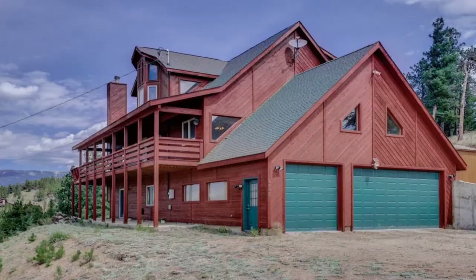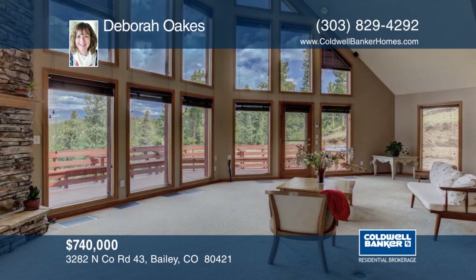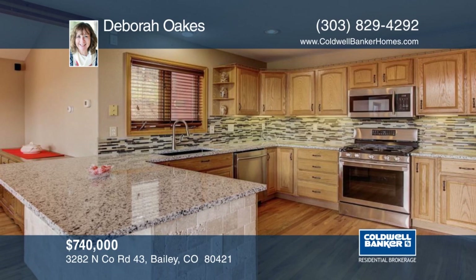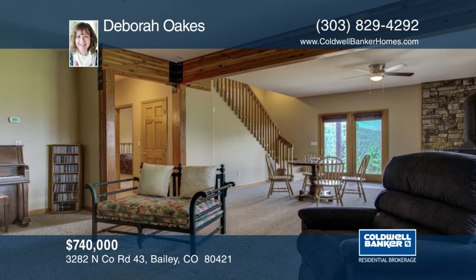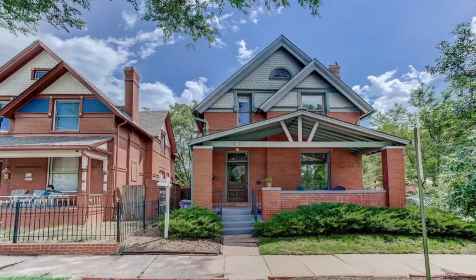This home is worth the climb on the third-of-a-mile private driveway. Your breath will be taken away when you take in the incredible mountain views and lush green valley below. The wraparound deck gives an opportunity to entertain while impressing your guests with your very own claim to Colorado's majestic views. You'll feel like the king or queen of the mountain. An open floor plan with windows galore that bring the beauty and sunshine to almost every room will warm your heart. Move in and make this your castle when you call Deborah Oaks.